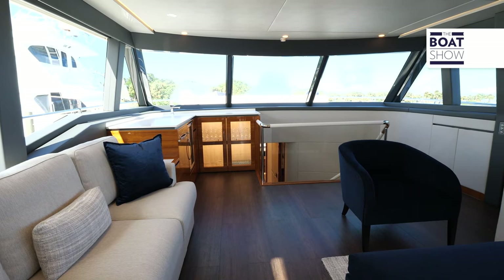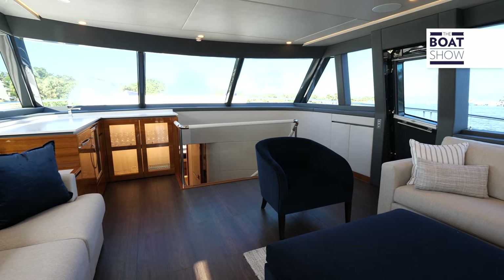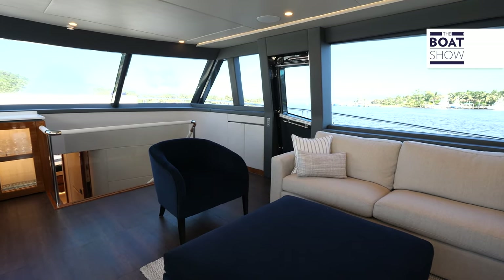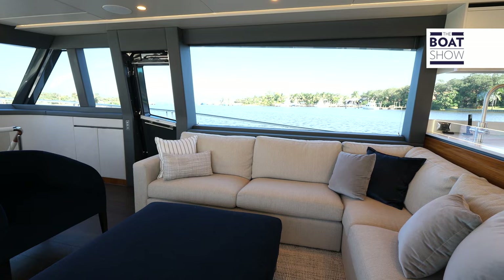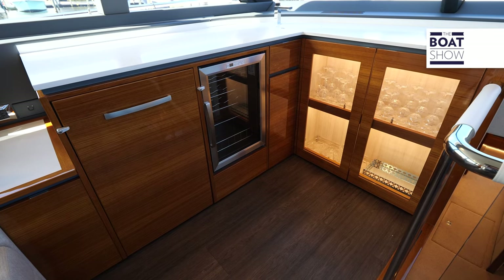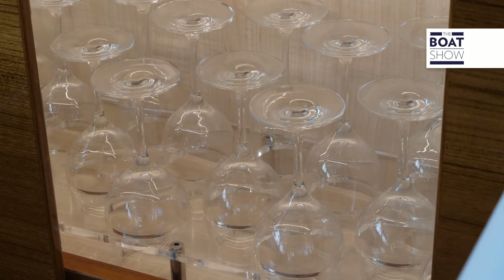You really get a sense of volume and space because of the size of the windows — 360 degrees of view with a lot of natural light. This is where you'll entertain, with a nice L-shaped couch, a comfortable sitting area, and another small sofa on the port side. Moving forward, there's a wet bar and wine bar area, great for a cocktail while underway.